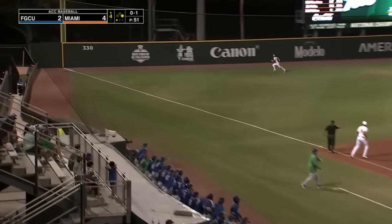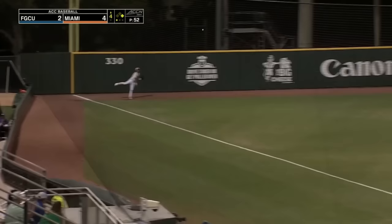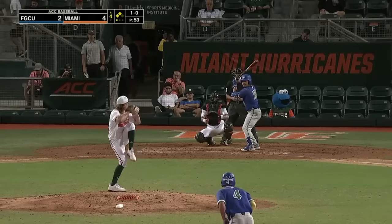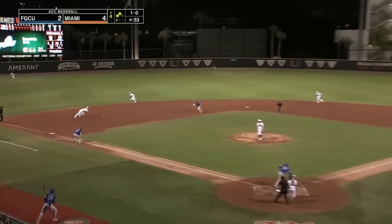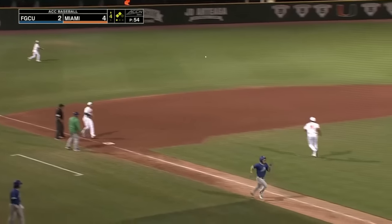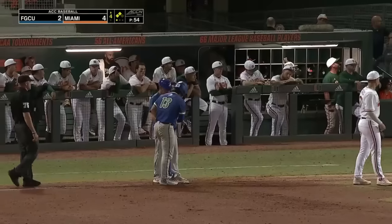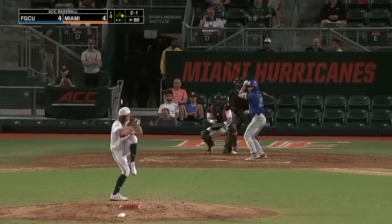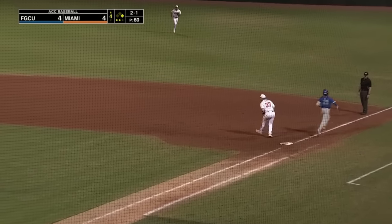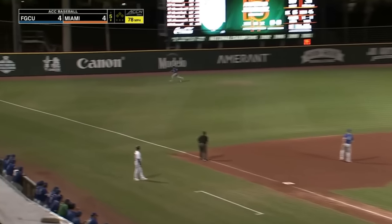Fair ball down the left field line and into the corner. Over to third goes Moya, and into second with a ringing double is Lojewski for the Eagles. This one grounded left side and into left field for a base hit. Here comes Lojewski around third and here comes the throw — it's going to be cut off. The ball game is tied at four. Runner's going — hit on the ground at short. Jimenez from the outfield grass with a good strong throw, and that ends the inning.